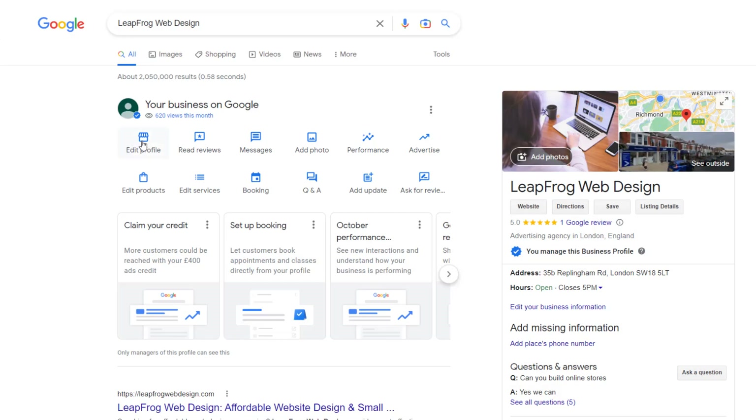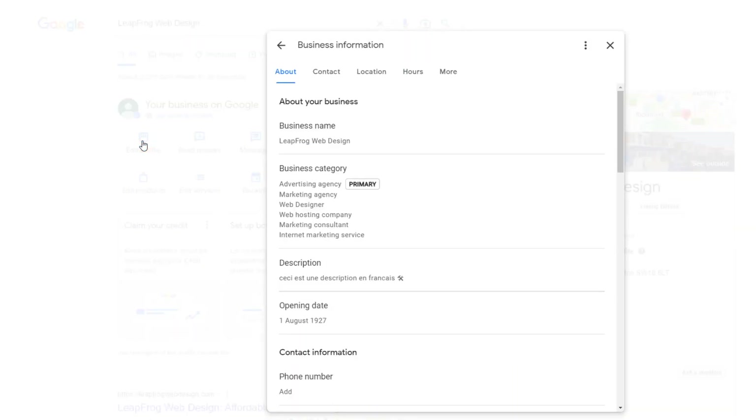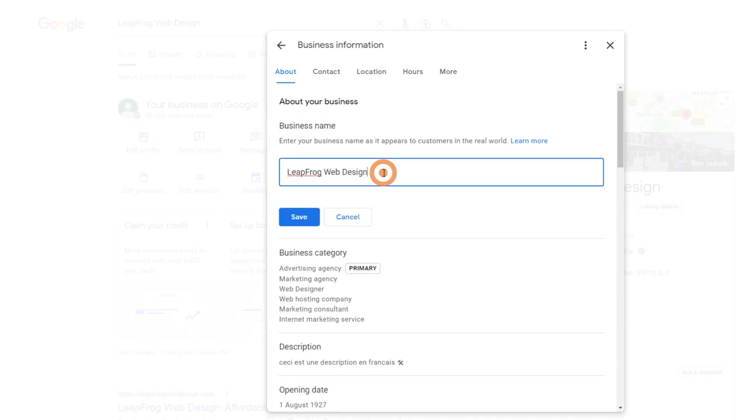Click on 'Edit Profile,' then hover on the business name option and click on the pencil icon. Update your business name, and once you're done, don't forget to save your changes.